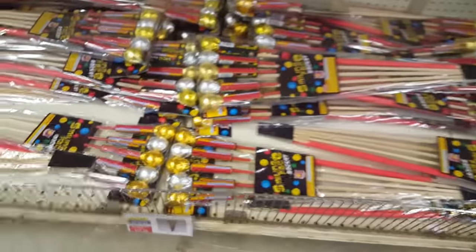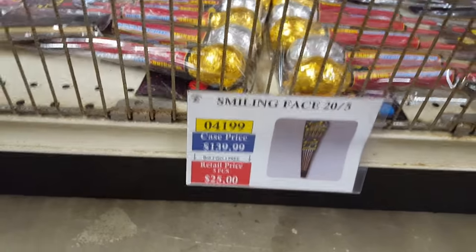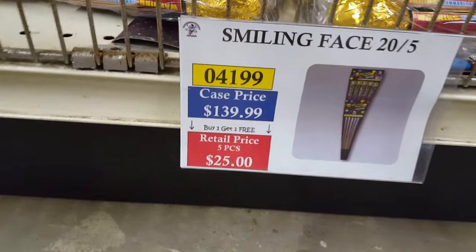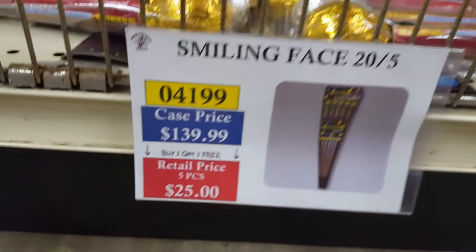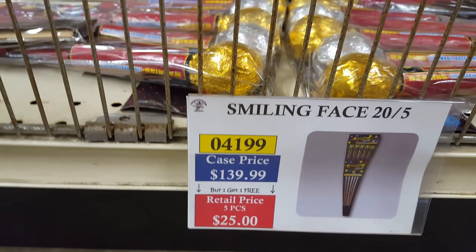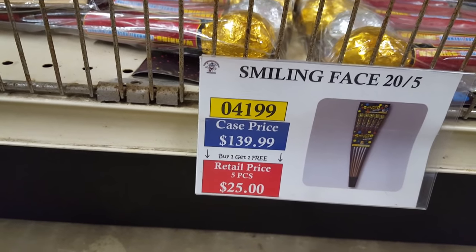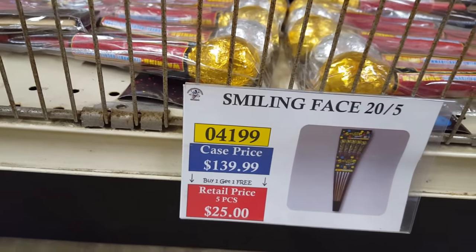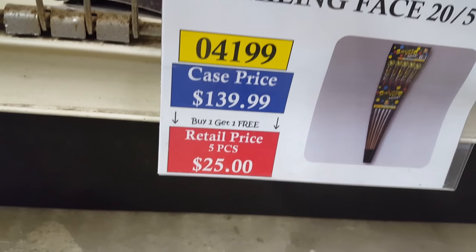Got some assorted rockets, different color rockets, and Smiley Face Rockets by Firehawk. If you get a case, you get 20 packs for $140 normally. With a 40% discount you'd take $56 off, bringing it to about $84 for 20 packs — about $4 a pack. You can't beat that. Retail with buy-one-get-two-free comes out to about $8.33 per pack.